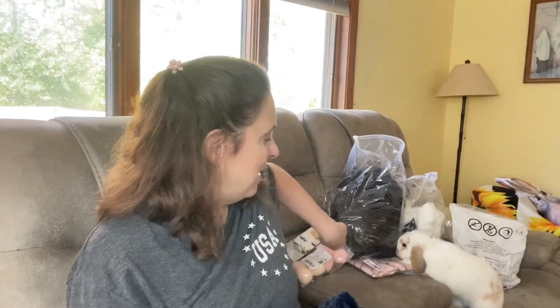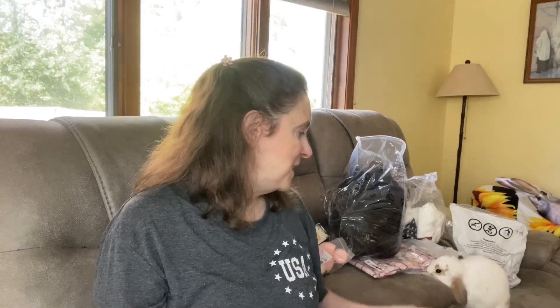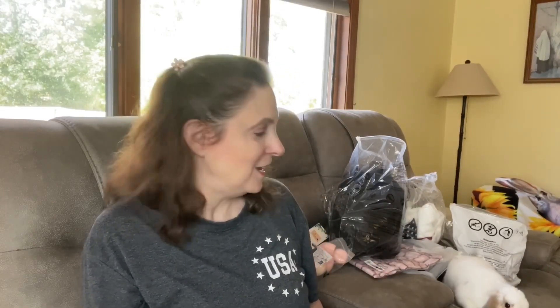He is so tame. We have another bunny, but we made some mistakes with him. We kept him locked up for too long and didn't free-roam him nearly as much as we should have. So he's still here with us and he still comes to us and stuff — he's a good rabbit — but he's not like this one. Not nearly like this one.